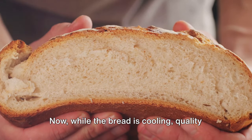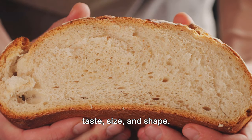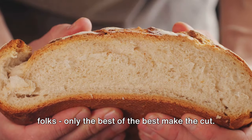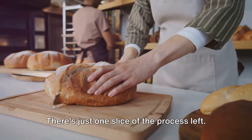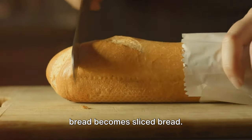While the bread is cooling, quality checks are in order. Each loaf is carefully examined for taste, size, and shape — we're aiming for bread nirvana here. Only the best of the best make the cut. Freshly baked and cooled, our loaves are almost ready to hit the shelves. There's just one slice of the process left: where bread becomes sliced bread.